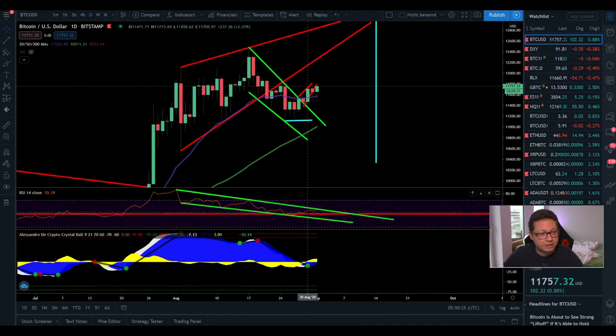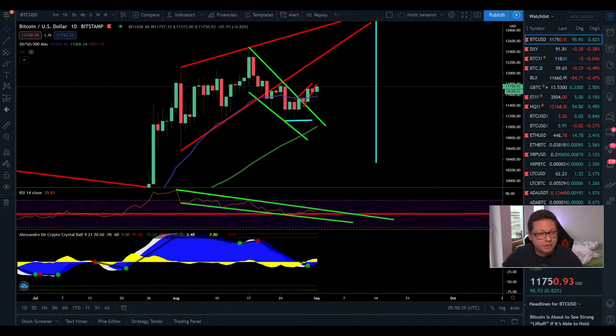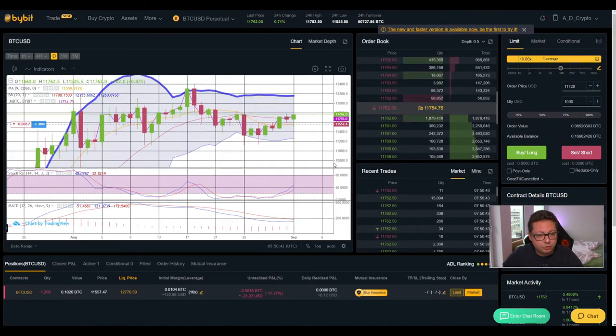The daily RSI is still above 50, which is a good sign. On the daily Bollinger Band, after bouncing from the bottom we're retracing back toward the middle line with potential follow-through — the top is currently at $12,100, so there's still a high chance of a big push towards that $12k area. The stochastic has now shifted to the upside, and the MACD looks like it's coming to a bottom — once we get a bullish cross, we should see a big bounce straight up towards $12,100.